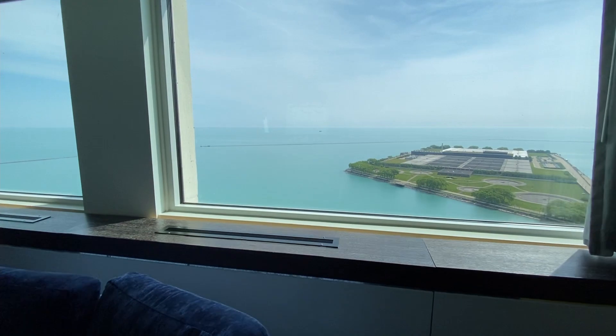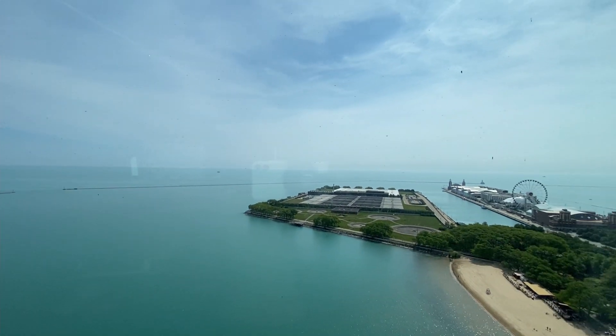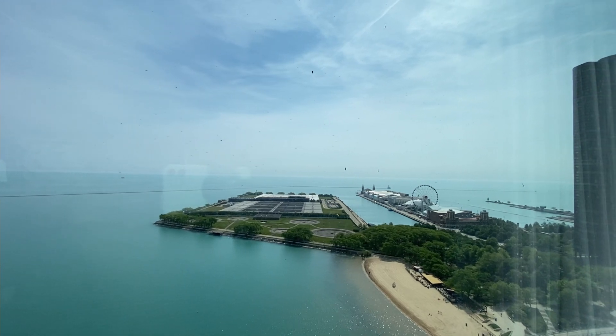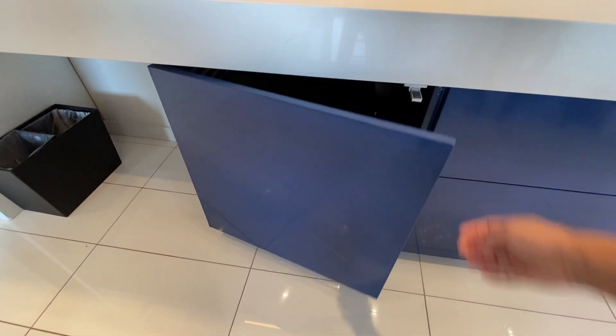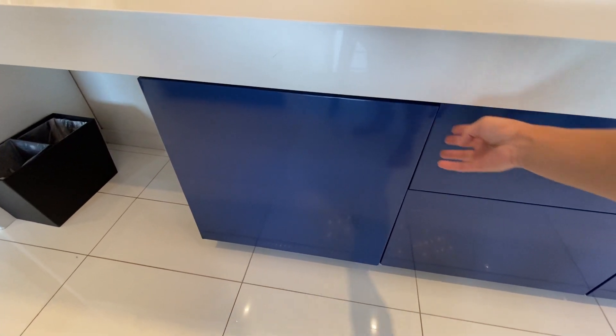This is the unobstructed view of Lake Michigan and Navy Pier from the living room. Most of the drawers in the WOW Suite had no handles, so you have to push to open them or close them. Very minimalistic.